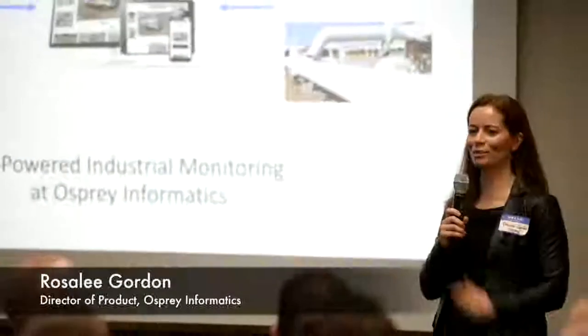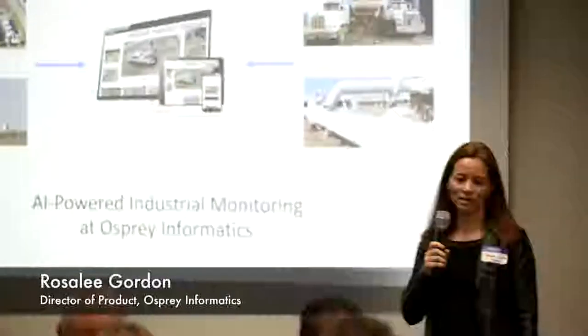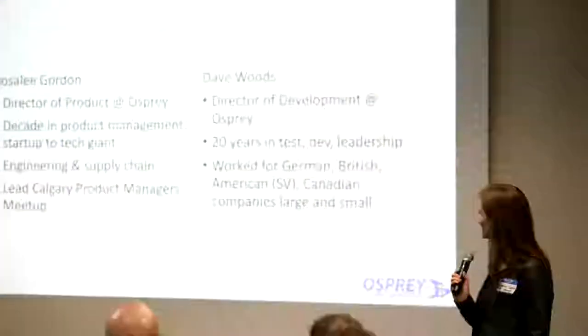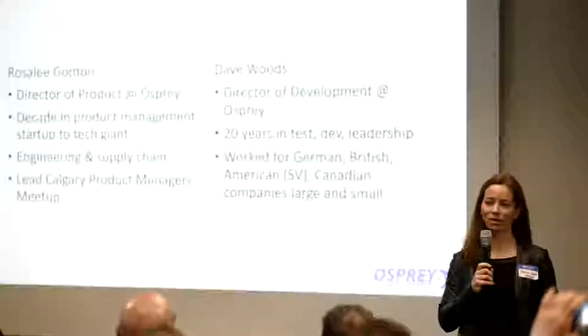We're very pleased to be with you tonight. We're going to be talking about how we are using artificial intelligence at Osprey Informatics for industrial monitoring. I'm Rosalie Gordon, director of product at Osprey, and this is my colleague Dave Woods.